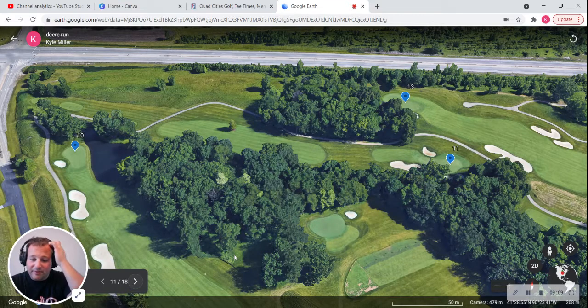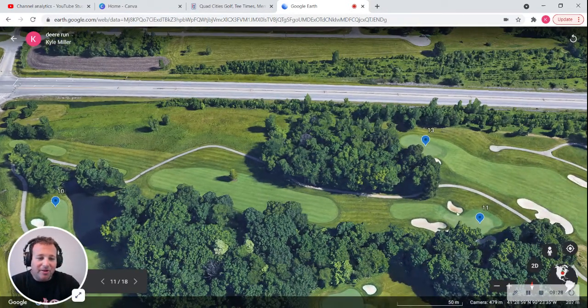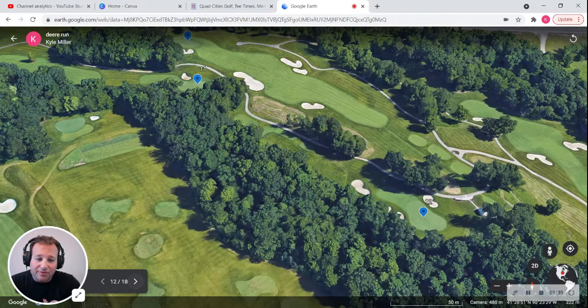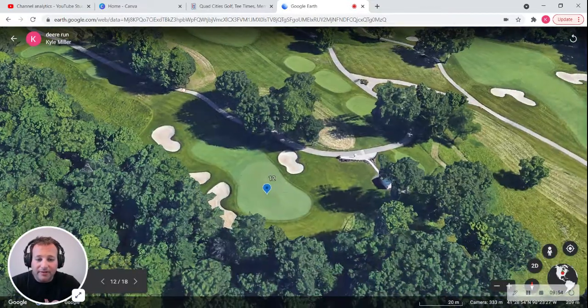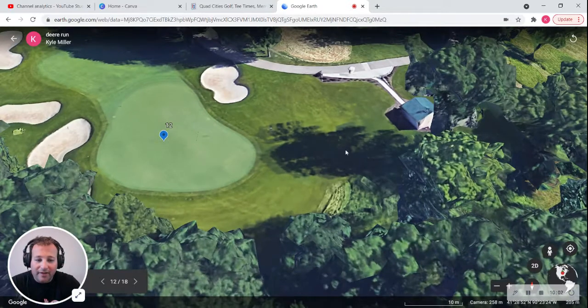The eleventh hole is Jumpstart — a par four, 428 yards. It is dedicated to PGA Tour professionals who notched their first career victory in the Quad Cities from 1971 to 1998. It does have a lone tree and two bunkers protecting the green. The twelfth is Master Stroke — a par three, 208 yards. It's a long par three with a tree-lined fairway and a well-bunkered green. This is one of the bigger greens on the course, but don't miss because there's trouble everywhere — thick stuff you really don't want.